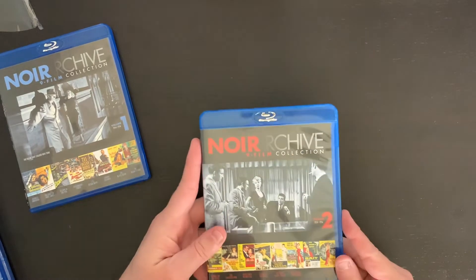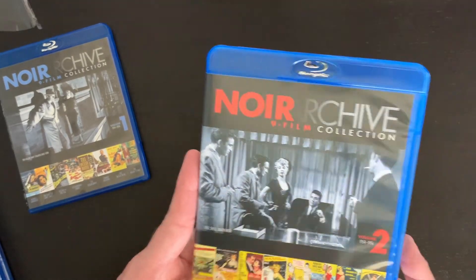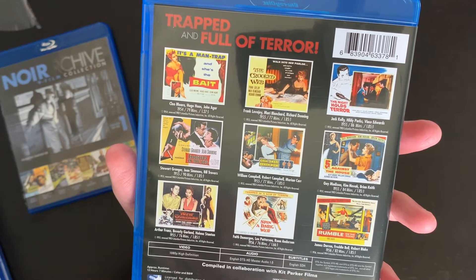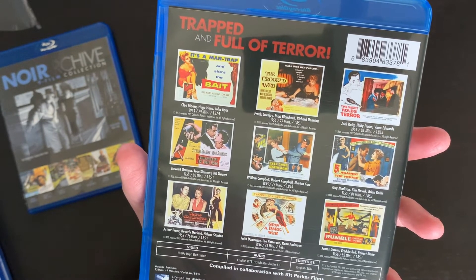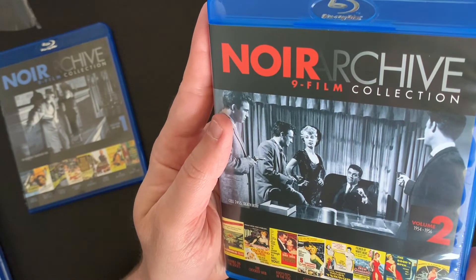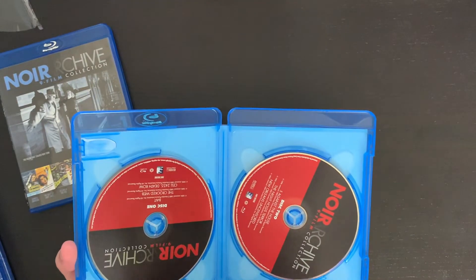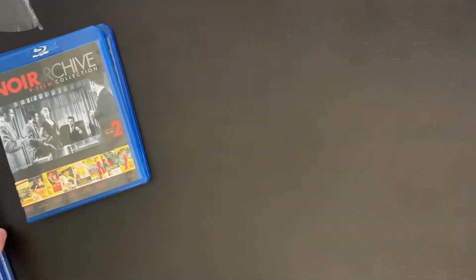And here we have volume two. So we have kind of a blue theme on the first one and a red theme here. On the back we have a listing of our films: Bait, The Crooked Web, The Night Holds Terror, Footsteps in the Fog, Cell 2455 Death Row, Five Against the House, New Orleans Uncensored, Spin a Dark Web, and Rumble on the Docks. We have the same stacked disc situation here with the red theme.